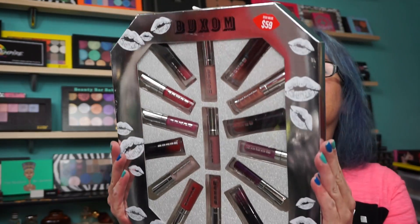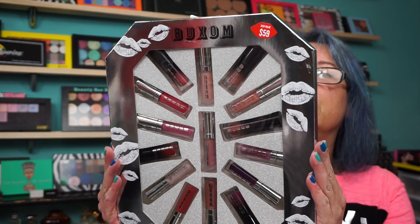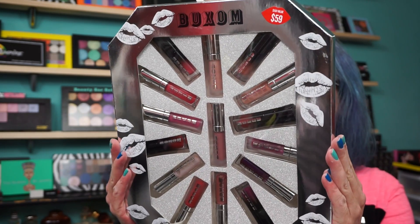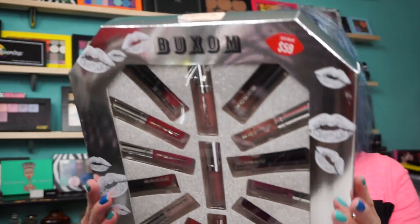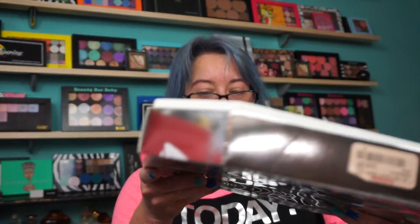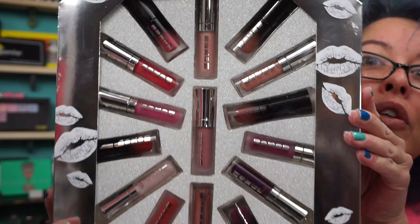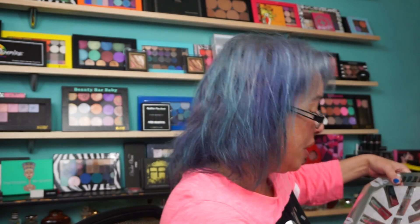The Buxom Freezes Over Plumping 15-piece Mini Lip Collection. You get the lip polish, lip creams, and the new Wildly Whipped. They're a good size — probably even better than deluxe. It says it's a $59 value; I paid $30. But even at $30 for 15, it's like $2 a piece, and I love Buxom lippies. There are a lot of fun colors. I've been waiting on Sephora for this to go down in price, but they haven't brought it down yet.